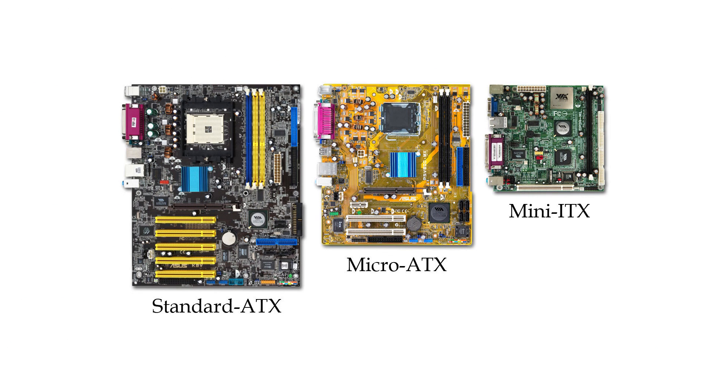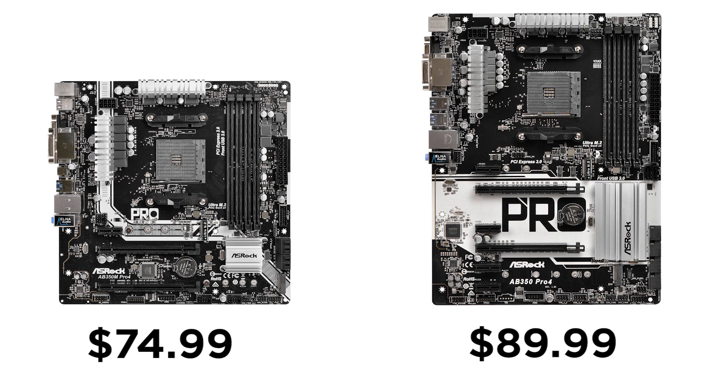Next, figure out whether you want a more traditional ATX board or a smaller sibling. The smaller boards are typically cheaper, but with the decrease in space they don't typically have as many features.